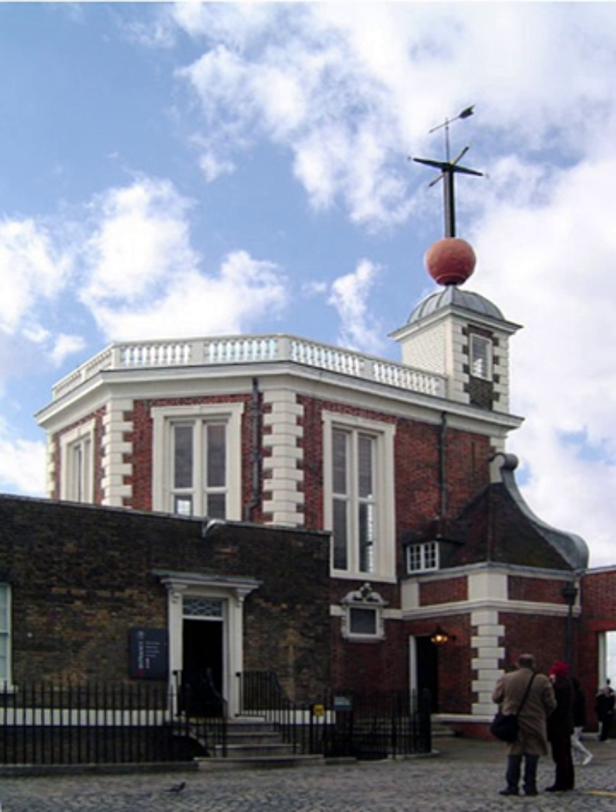The Royal Observatory has the IAU Observatory Code of 000, the first in the list. The observatory, along with the National Maritime Museum, the Queen's House and Cutty Sark, are collectively designated Royal Museums Greenwich. The observatory was commissioned in 1675 by King Charles II, with the foundation stone being laid on 10 August.